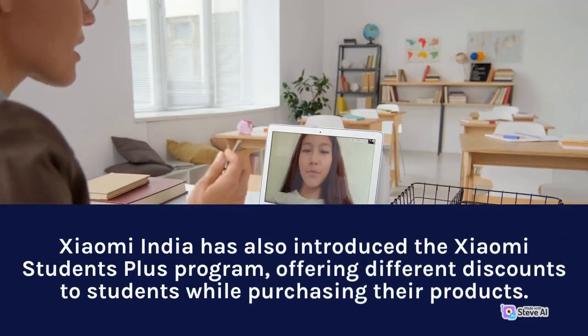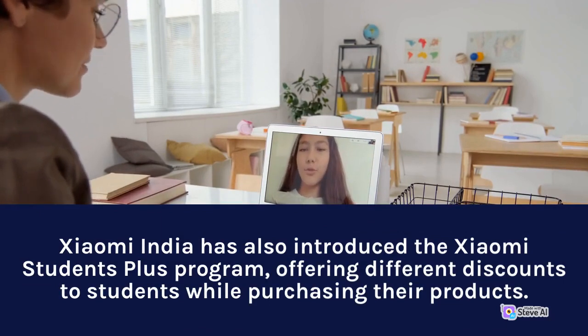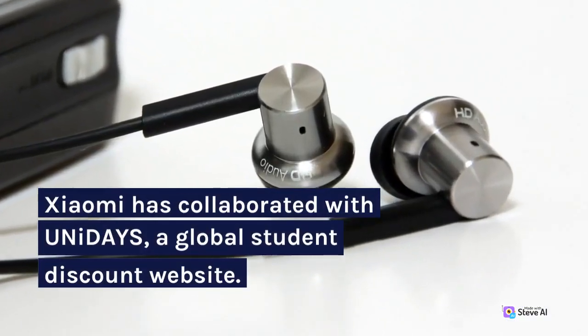Xiaomi India has also introduced the Xiaomi Students Plus program, offering different discounts to students while purchasing their products. Xiaomi has collaborated with Unidaze, a global student discount website.